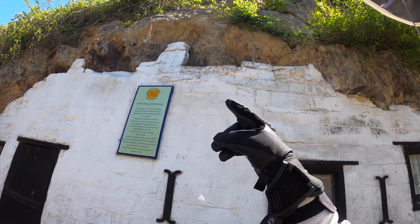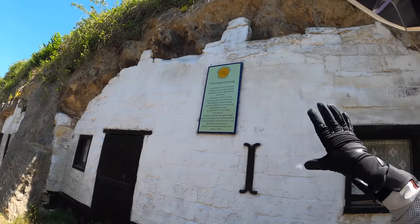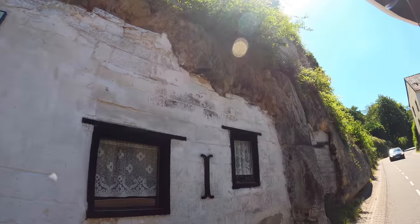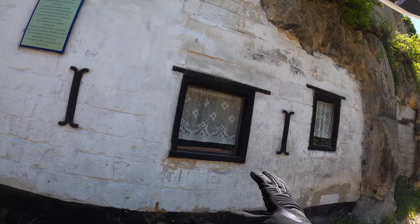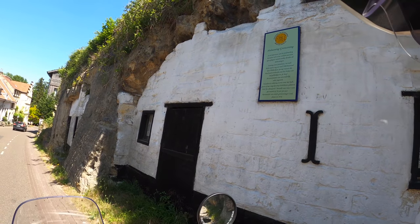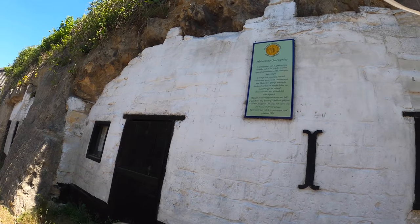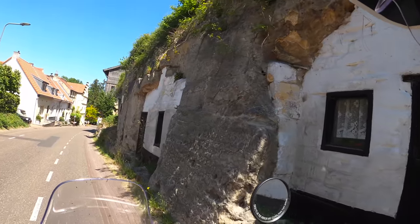It says 'cave house.' People were just living inside this cave dug out from the mountain, from the rock. There are several of these cave houses which are just dug out of the rock here — super cool. These were inhabited until 1931.